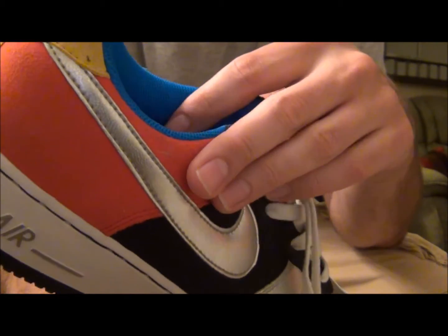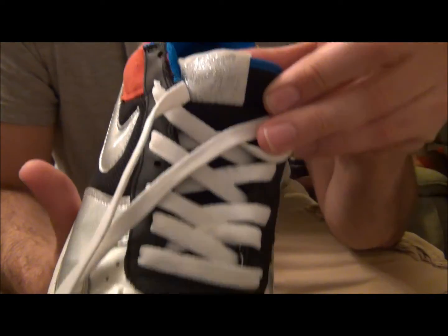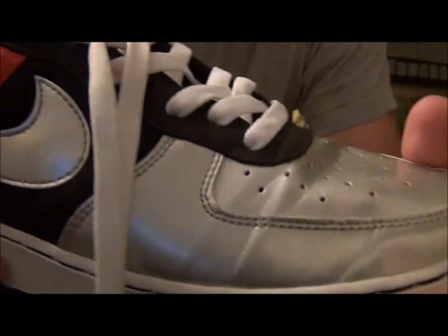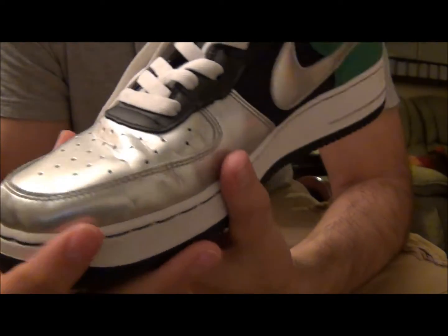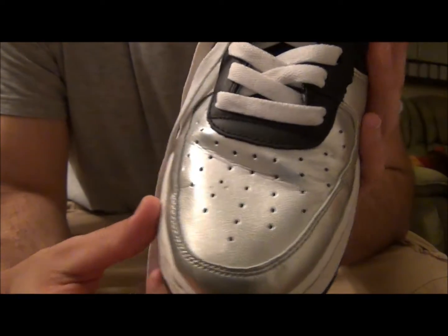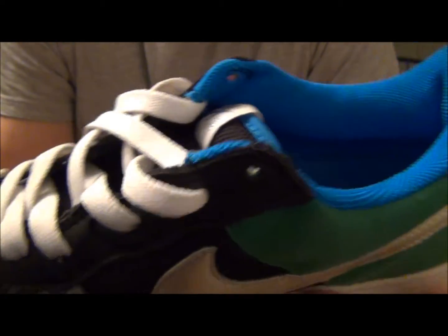Right here you have a patent leather panel on the toe box, and over here you've got suede and mesh. Now anytime you have a full patent leather toe box, it's going to be prone to creasing. You can see the insole — they were barely worn — yet the toe box is all creased up, so that's something you have to keep in mind.